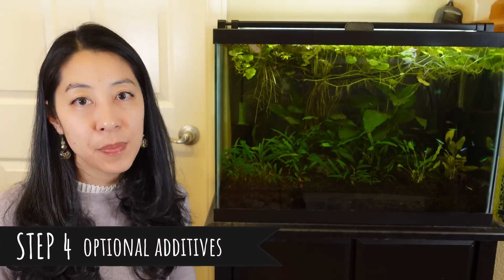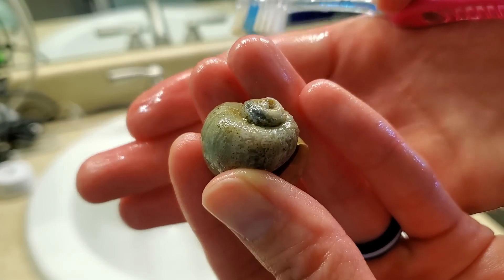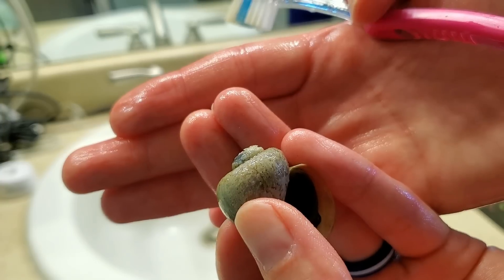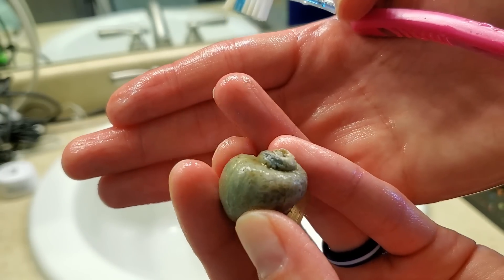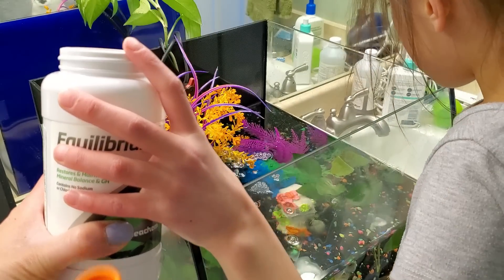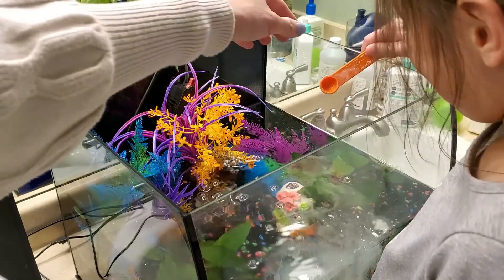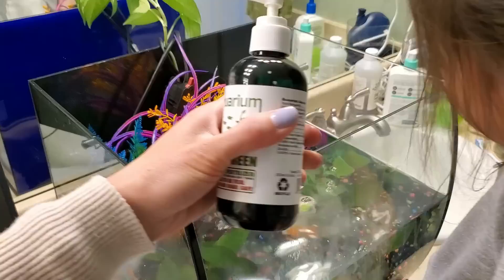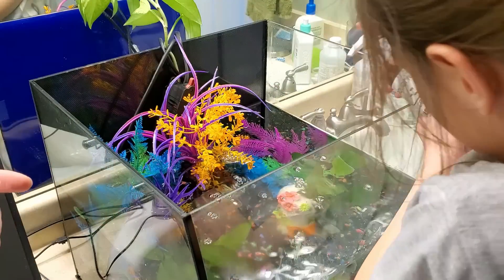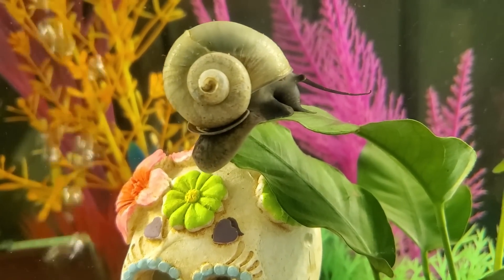The next step is optional, but my daughter noticed that Snowy the mystery snail was getting pits in his shell, which comes from a lack of minerals because we have pretty soft water. So we went ahead and added some Seachem Equilibrium minerals so he can get more calcium and magnesium to grow a nice, smooth, healthy shell. We also have live aquarium plants in the tank, so we did a couple squirts of Easy Green all-in-one fertilizer so they get plenty of food and won't have any yellow leaves.